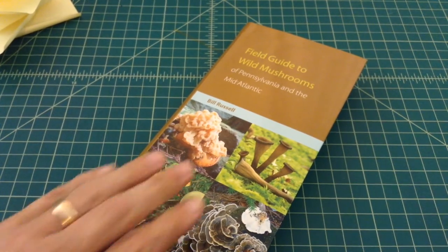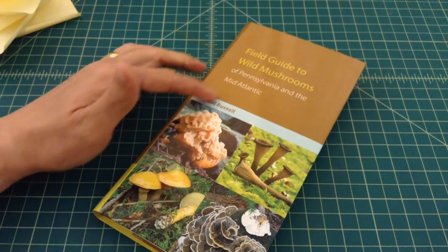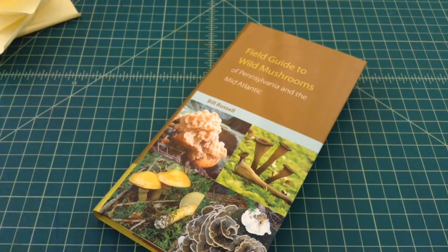Anyhow, I just want to do a quick review — talk about this book, it's really great. I don't know if there's other ones for other regions in the United States, but this is really handy and I really like it. Thanks everybody.